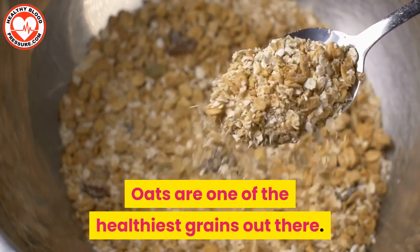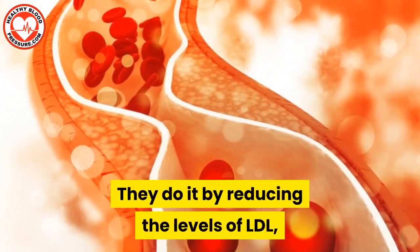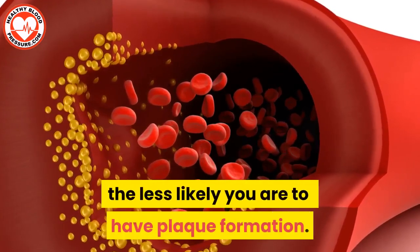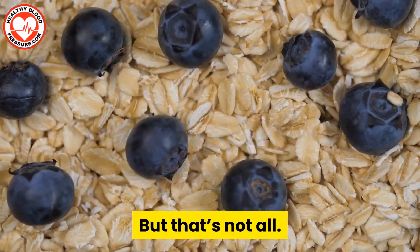Oats are one of the healthiest grains out there. But how do they help unclog your arteries? They do it by reducing the levels of LDL, which is the bad type of cholesterol. The lower the cholesterol, the less likely you are to have plaque formation.